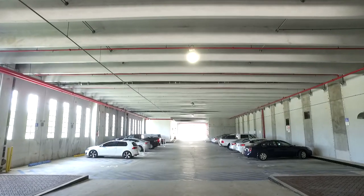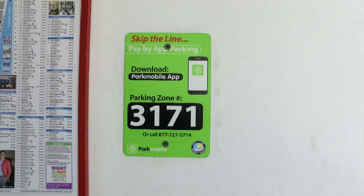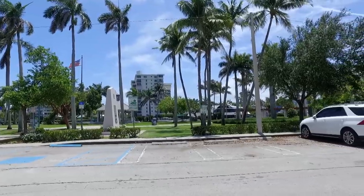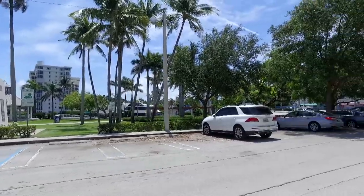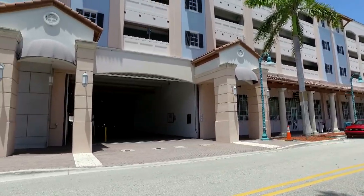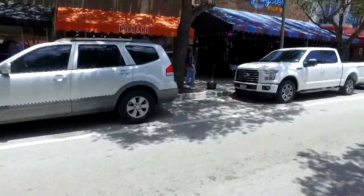Free parking options will remain available in downtown during specific times of the day with time limits. This program is implementing paid parking during certain times in designated locations. The options range from free to paid, on-street, lots, and garages.